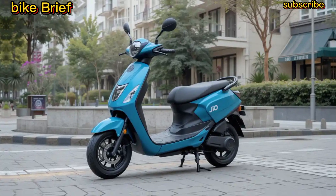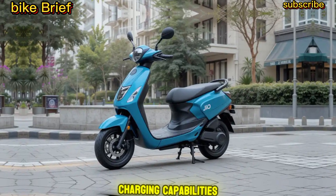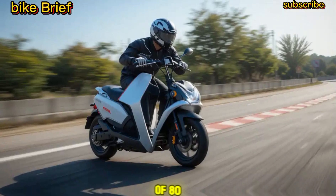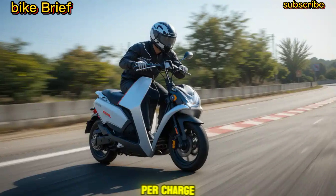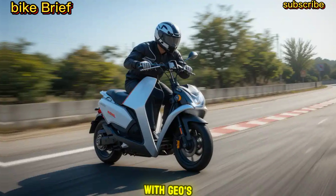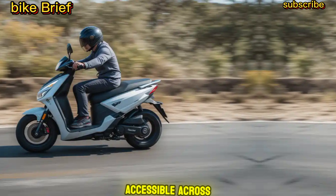Battery and Range: Reliance aims to provide a long-lasting battery with fast-charging capabilities. The scooter is expected to deliver a range of 80 to 120 kilometers per charge, making it ideal for daily commutes. With Geo's extensive infrastructure, charging stations may become more accessible across India.